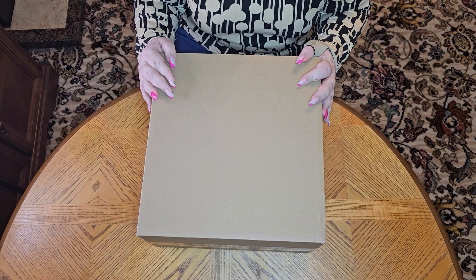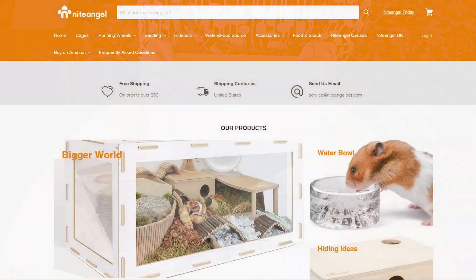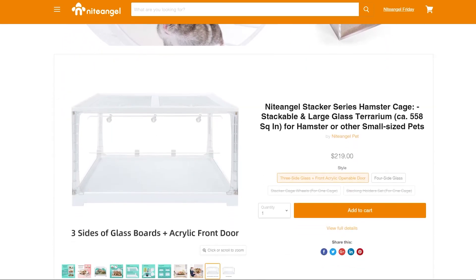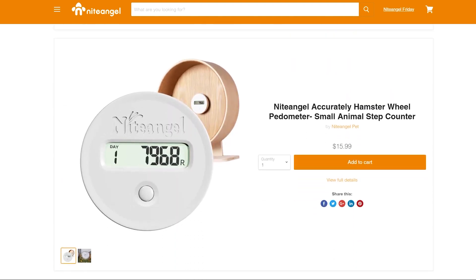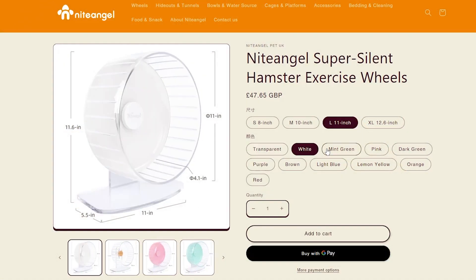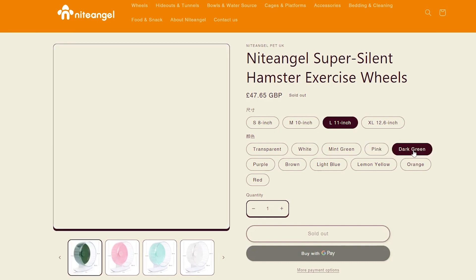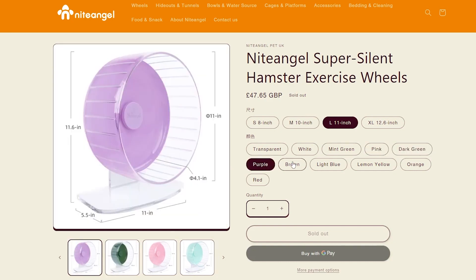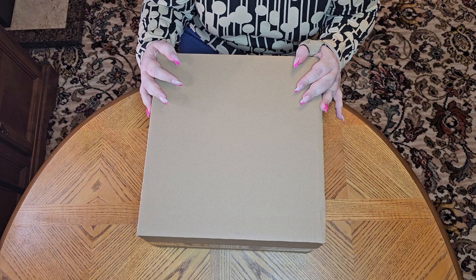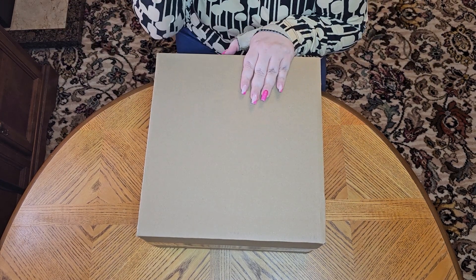Hi everyone, it's Tina from Tina's Tannies with a very exciting video today. Night Angel very kindly decided to send me one of their large wheels to review for you all. I'm absolutely delighted to get my hands on this. A Night Angel wheel has been one of those pieces I've been really interested in trying for myself for a very long time. I've been recommending them on Syrian Hamsters You Can Beyond and Hamster in Fireland for quite some time, so it is fantastic that I actually get to try one for myself.